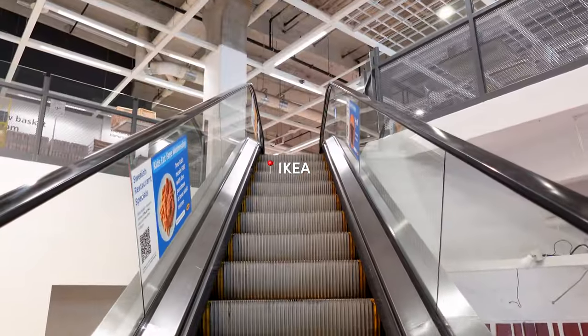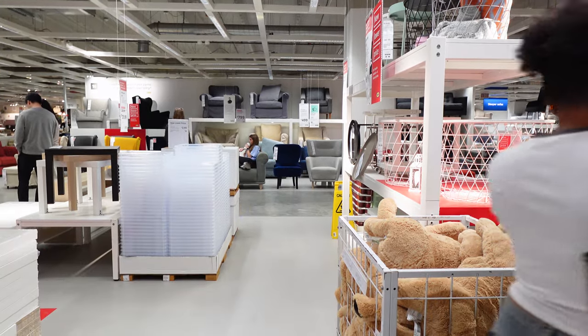Today is move-in day! Hey guys, so we're starting off the vlog at IKEA. David and I are going to start our new spot and I'm super excited, and I wanted to take you guys with us.